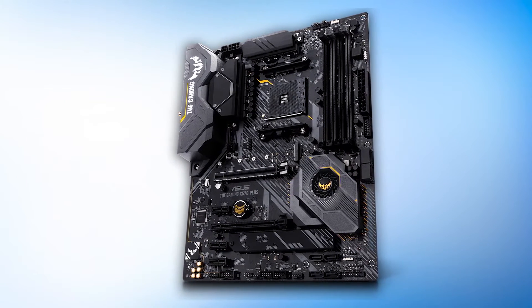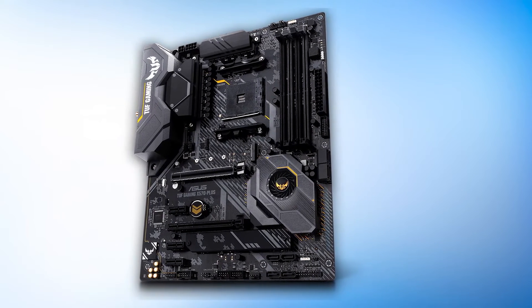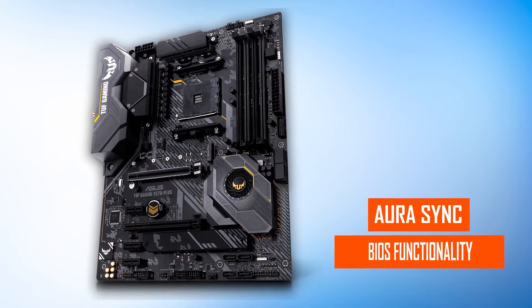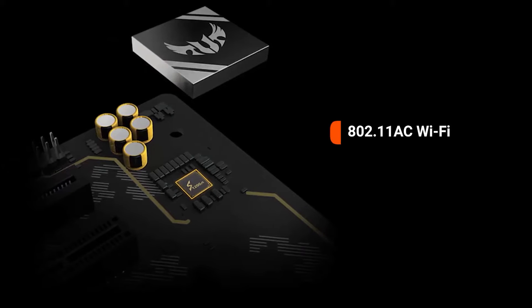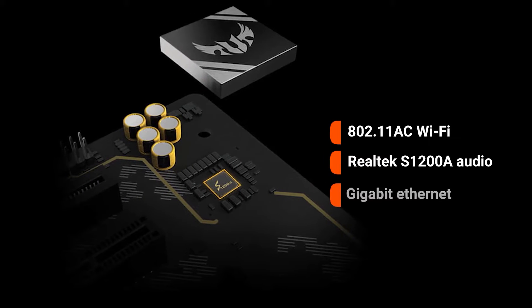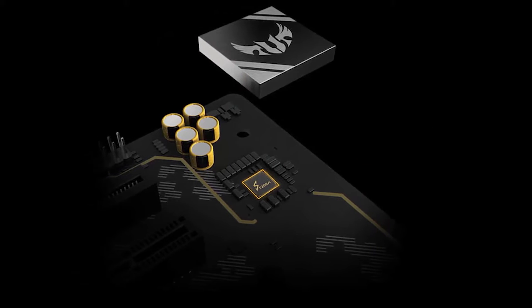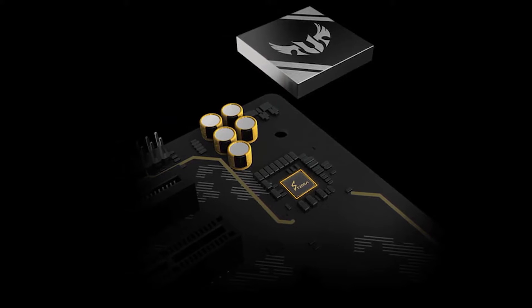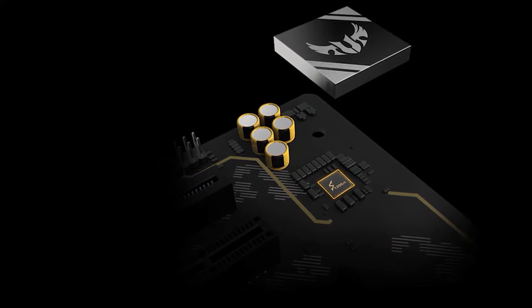Apart from that, it uses a 12+2 power delivery system that works well on this X570 platform. You get Asus's incredible BIOS functionality and Aura Sync support, both of which are features loved by many. You also get 802.11 Wi-Fi, Realtek S1200A audio, and Gigabit Ethernet. All of these are premium components, and you don't need to shell out a ridiculous amount of cash. While you only get two M.2 slots and it lacks a front panel USB 3.1 Gen 2 port, it makes up for it with its excellent value.